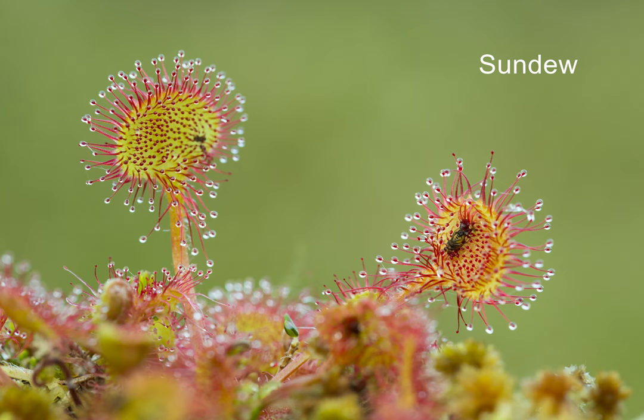You find it most often on peat bogs, anywhere that the ground is low in fertility and quite damp.